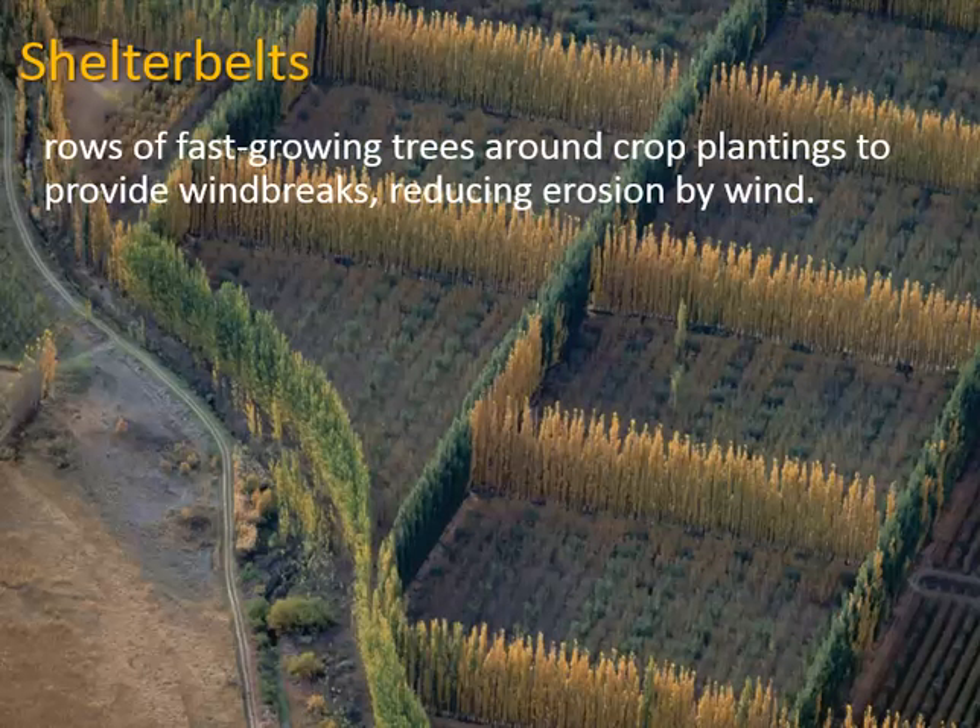Shelter belts are another way of reducing wind erosion. You can see these tall trees that are grown around the fields — they're just there to block the wind.